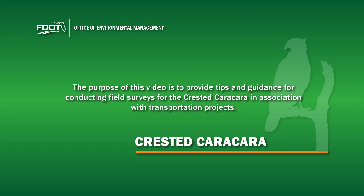The purpose of this video is to provide tips and guidance for conducting field surveys for the Crested Karakara in association with transportation projects.